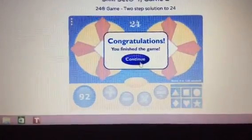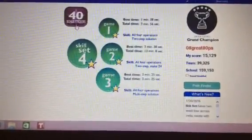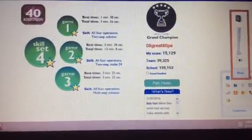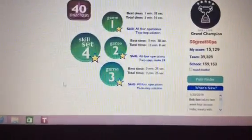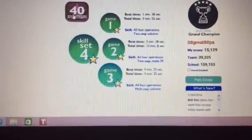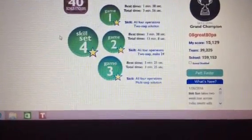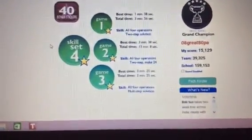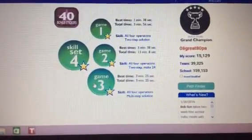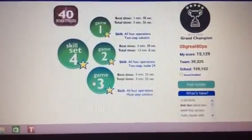You might be wondering what this thing is here — 40 bonus stickers. Well, it's actually a song that you could do and I'll do in a sec. Here's what the music is. Yeah, it's pretty tuning music, which is pretty cool. And in the next video, I'm going to do the final game for Skill Set Four. I hope you'll see that one. So I'll see you guys in the next video — hopefully you like and subscribe. Bye.